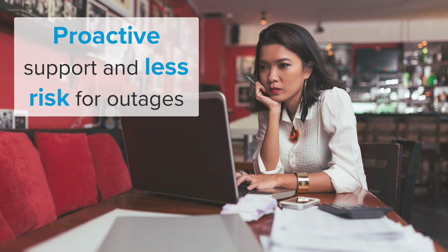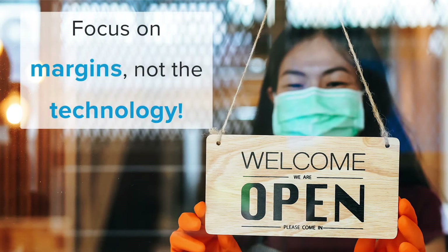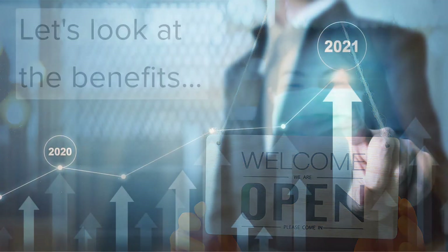No matter where you are, we can get a quick read and instant update on your operation. Current events are placing even more pressure on margins, and RevlGuard XT helps lower operational costs and ensures fewer business disruptions.